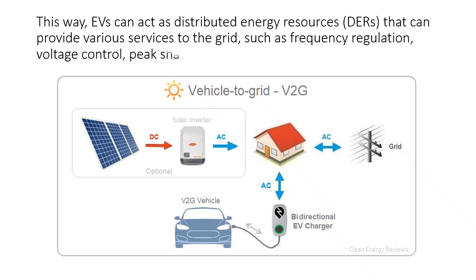EVs can provide various services to the grid, such as frequency regulation, voltage control, peak shaving, load leveling, and demand response.